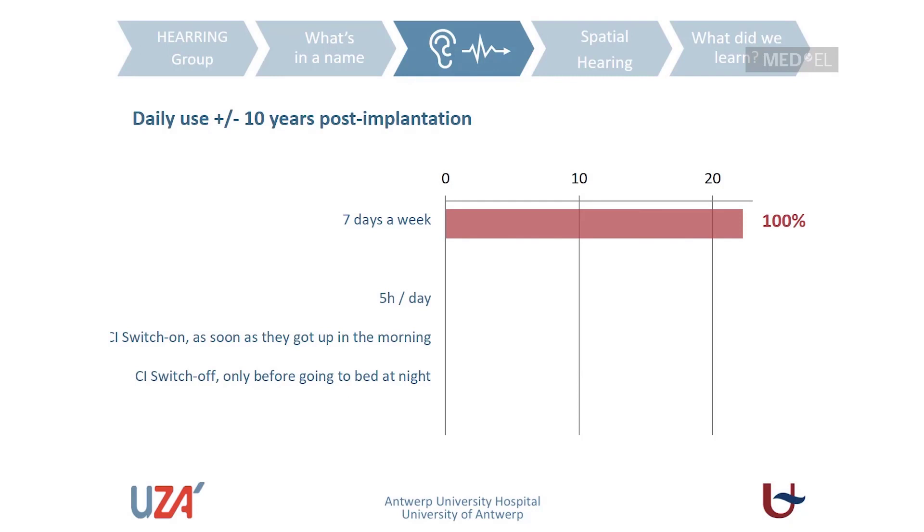At the long-term test interval — on average 10 years after implantation — we asked patients how often they still wear their cochlear implant. All patients reported wearing their implant seven days a week. One patient wears it five hours a day on average, but the majority — 96 percent — switch on the cochlear implant as soon as they get up in the morning and only switch it off just before going to bed at night.